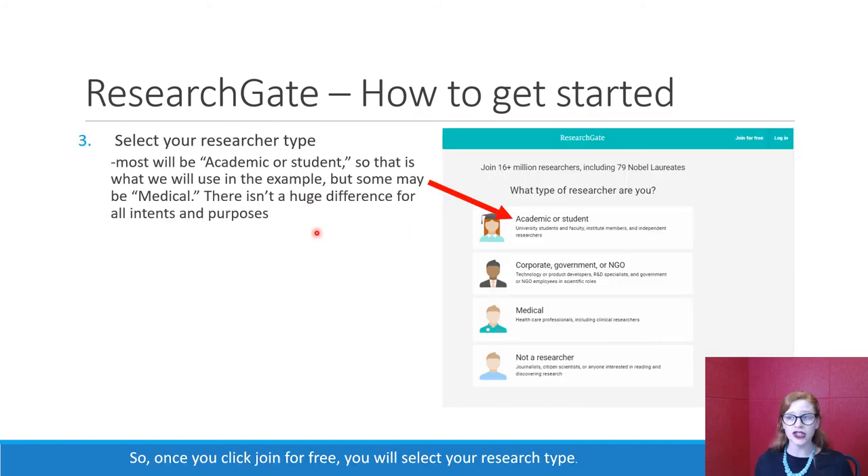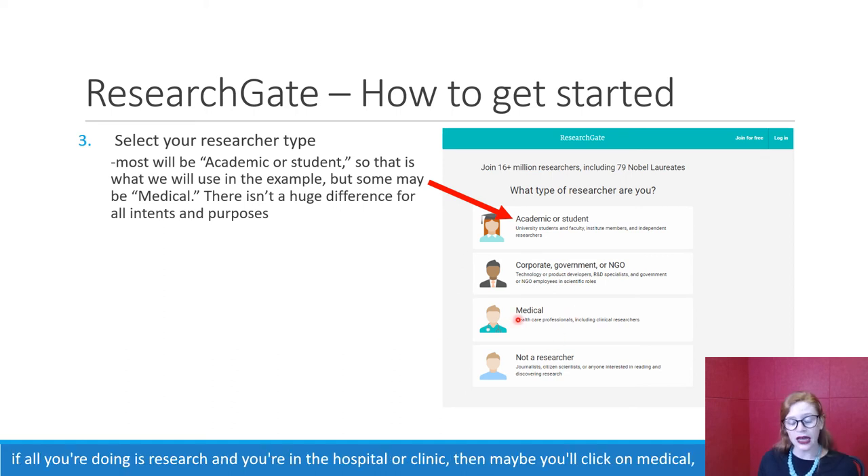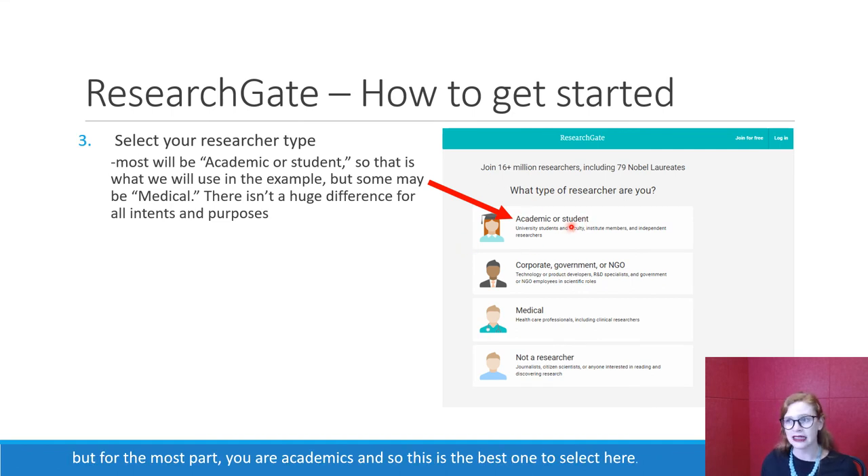Once you click 'Join for Free,' you will select your research type. For the most part, you are an academic — a faculty member or student. It's possible that you are a medical researcher, and if you don't do any teaching and all you're doing is research in a hospital or clinic, then maybe you'll click on medical. But for the most part, you are academics, so that is the best one to select.